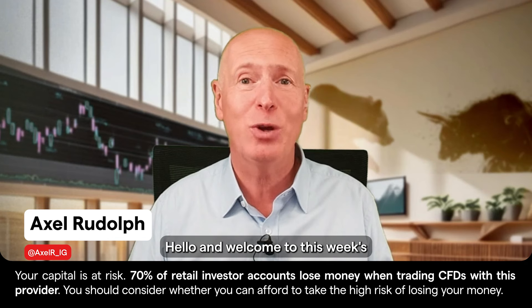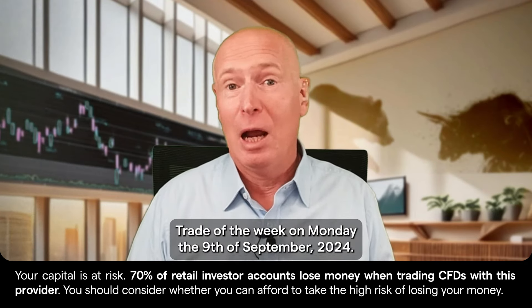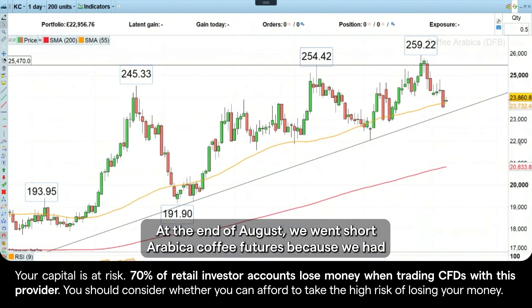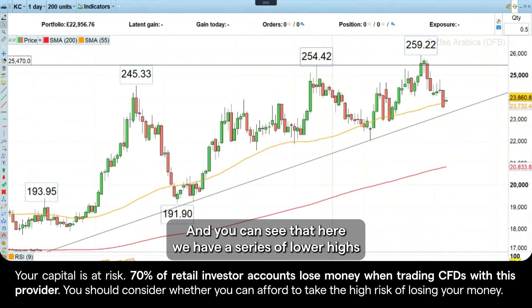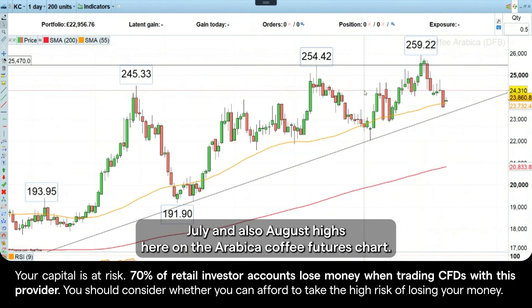Hello and welcome to this week's Trade of the Week on Monday, the 9th of September 2024. At the end of August, we went short Arabica coffee futures because we had triple negative divergence on our weekly and daily relative strength index. You can see here we have a series of lower highs compared to a series of higher highs with regards to the April, July, and August highs here on the Arabica coffee futures chart.